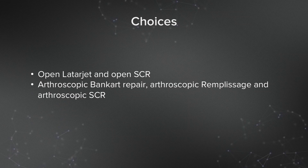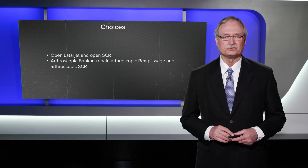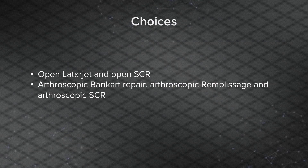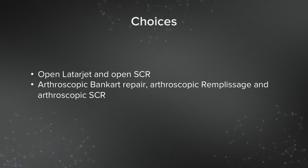Our choices were whether to do an open Latarjet plus open partial repair and open superior capsular reconstruction — my concern there is that's a lot of open surgery and I'm not so sure how well he would do with that. The arthroscopic option I had in mind was an arthroscopic Bankart repair combined with arthroscopic remplissage to aid in stability, and then to do an arthroscopic superior capsular reconstruction if we weren't able to obtain a complete repair.